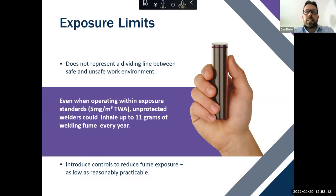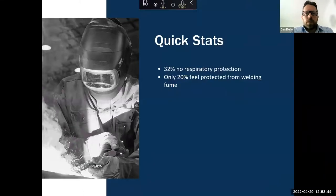Regarding exposure limits — the current exposure levels do not represent a dividing line between a safe and an unsafe work environment. When operating within the exposure standard of 5 mg/m³, an unprotected welder could inhale up to 11 grams of welding fume each year. That's why it's important to introduce controls like PAPR, LEV or on-torch extraction to reduce exposure to as low as reasonably practicable. From the survey, 32% had no respiratory protection or engineering controls — which is concerning — and only 20% feel protected from welding fume.